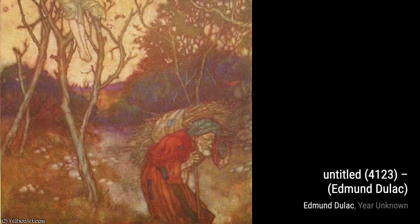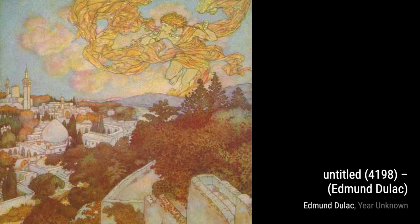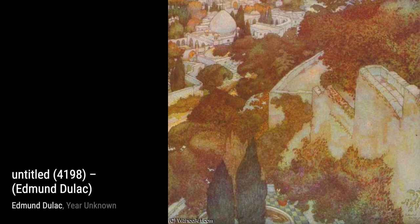Edmund Duloc was a French-British artist known for his incredible illustrations in magazines, books, and even stamps. Born in Toulouse, he initially studied law but soon realized his true passion lay in the world of art. He moved to London in the early 20th century and received his first major commission to illustrate the novels of the Bronte sisters.